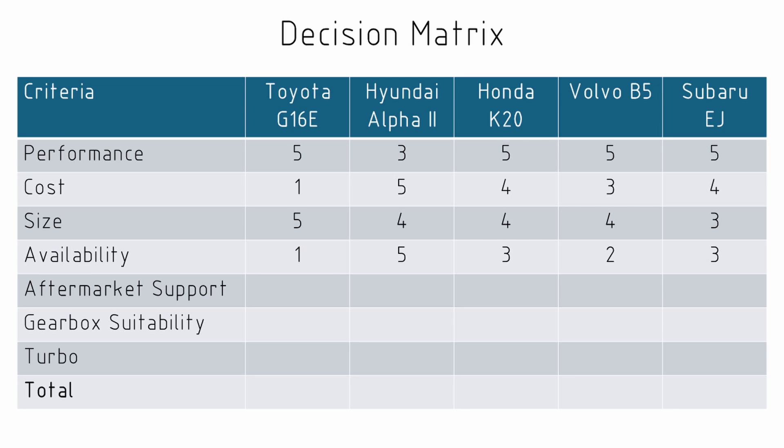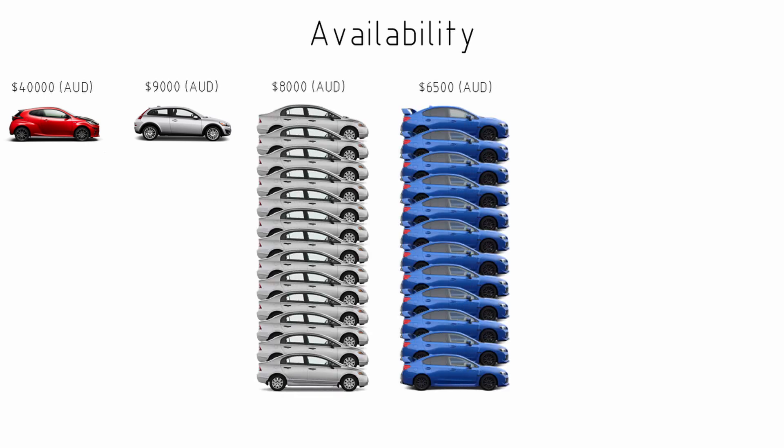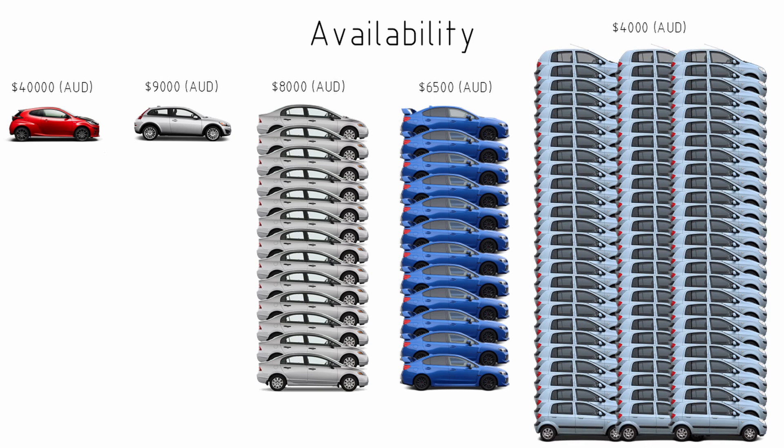Availability is pretty interesting. The Toyota motor suffers from being a very modern engine — there are just not that many on the second-hand car market. In fact, a simple search on Facebook Marketplace found only one available for sale at $40,000. The Volvo motor was more available, but if you're looking for the ideal donor vehicle — the Volvo C30 in a manual gearbox — there was only one of those available as well. Subaru Impreza or Honda Civic had about a dozen available at any given time, going in and out of Marketplace quite regularly. But the absolute standout was the Hyundai Getz — by far the cheapest car, with over 70 available on a simple look at Marketplace.